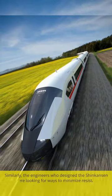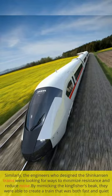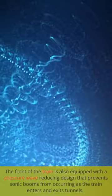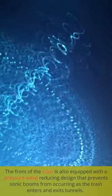Similarly, the engineers who designed the Shinkansen trains were looking for ways to minimize resistance and reduce noise. By mimicking the Kingfisher's beak, they were able to create a train that was both fast and quiet. The front of the train is also equipped with a pressure-wave-reducing design that prevents sonic booms from occurring as the train enters and exits tunnels.